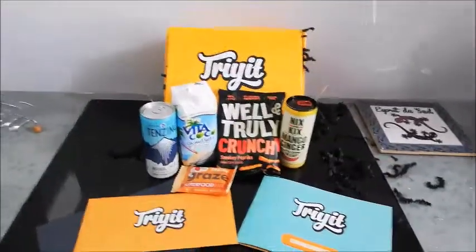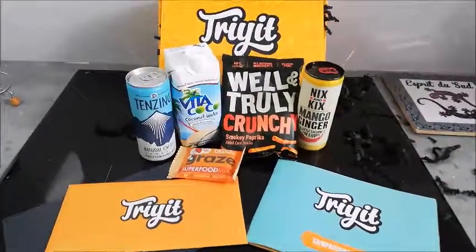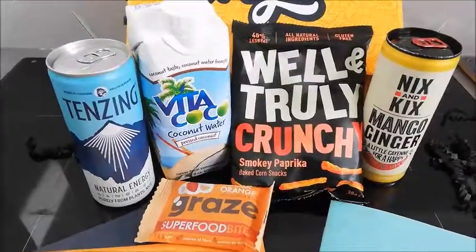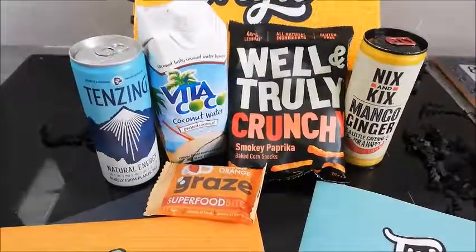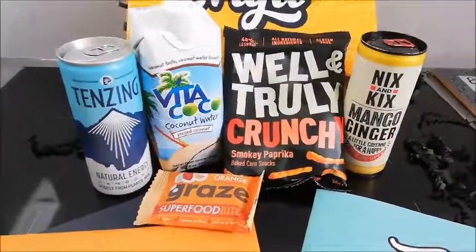So there you have it — these are the contents of my first Try It Box. I'm really looking forward to testing these out, seeing what they're like and giving you my verdict. So keep an eye on my feed and you might find out a bit more about these products as I try them and give you either a thumbs up or a thumbs down, depending on what I think.